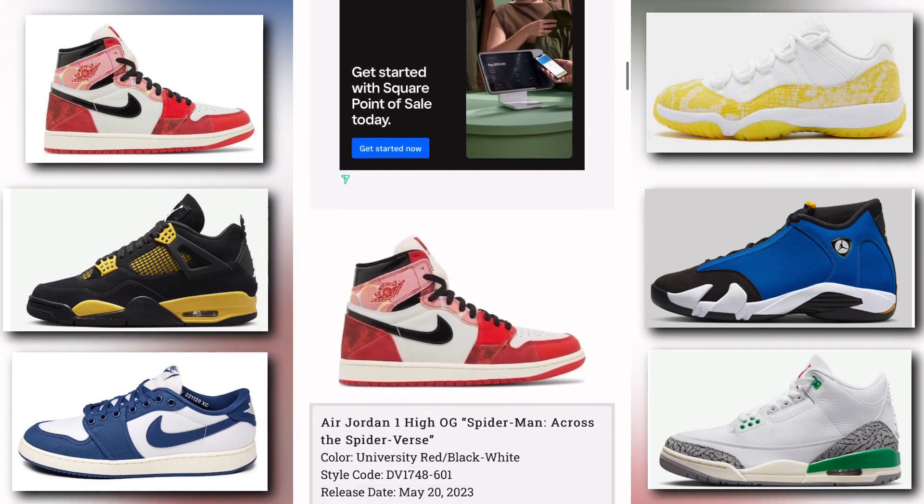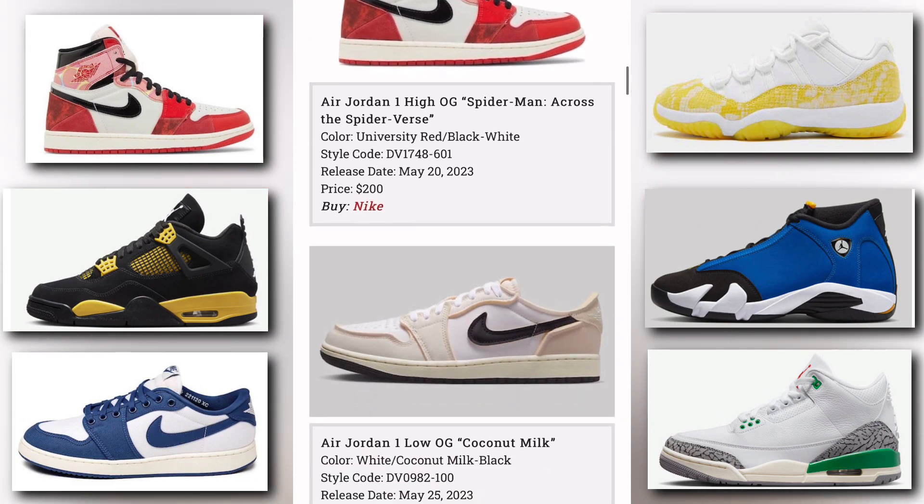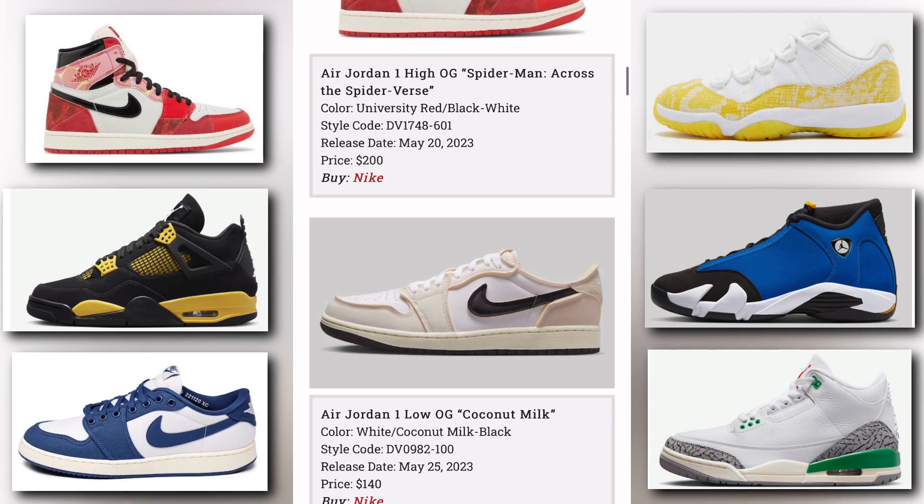Next up we have the Air Jordan 1 High OG Spider-Man Across the Spider-Verse — that's a nice one, I ain't gonna lie, that is a nice colorway. The colorway is university red, black, and white. It releases May 20th, price tag is $200, and you can buy this at Nike.